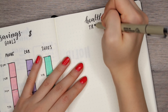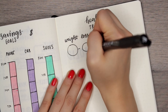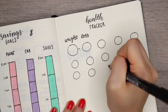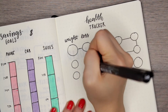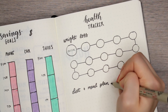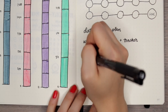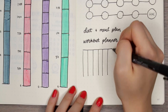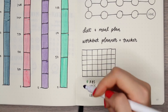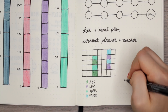The next spread idea is a health tracker. This is very personal — everyone's going to have different goals in mind. I personally don't do a lot of health trackers in my bullet journal, but the new year is a great time for a fresh start on a weight loss journey or working out more. The first idea is a weight loss tracker where you track your weight month by month, or fill in a box or circle every time you lose a certain amount of weight. You can also do a diet and meal plan where you write out your meal plans for the week.